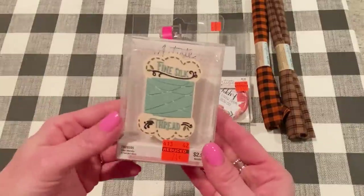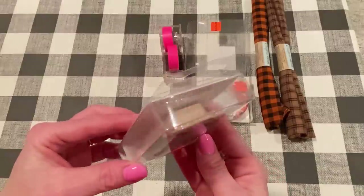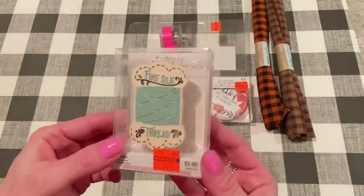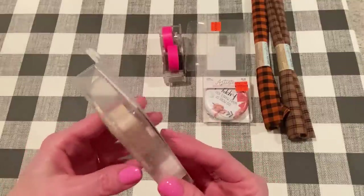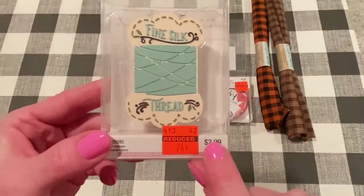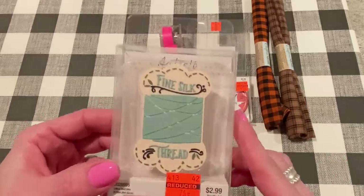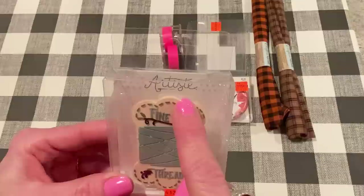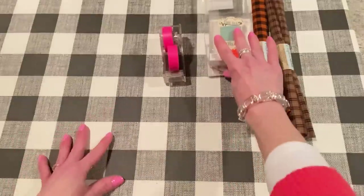And the last thing I got at Hobby Lobby was this pencil sharpener. I thought this would be really cute just to keep on my desk. I have an electric pencil sharpener, but sometimes that kind of just eats away at my pencils too much. So I thought I would try this for my colored pencils. From $2.99 to $0.74, and it's like a floss bobbin — it says "fine silk thread." Just cute. They had a bunch of this Artiste brand things on clearance, but I really just didn't need much.